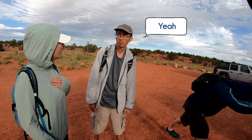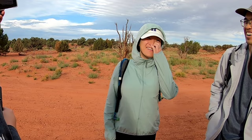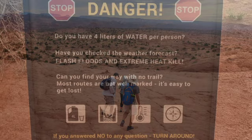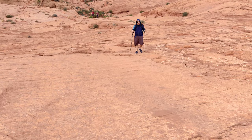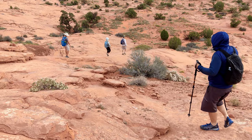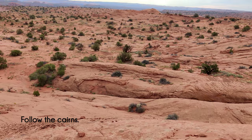We finally arrived. When you get there, you'll see a sign that says: do you have four liters of water per person? Have you checked the weather forecast? Can you find your way without a trail? If you answered no to any of those questions, then turn around. This trail is quite dangerous. There are stacks of rocks, also known as cairns, that will guide you to the Golden Cathedral and back.